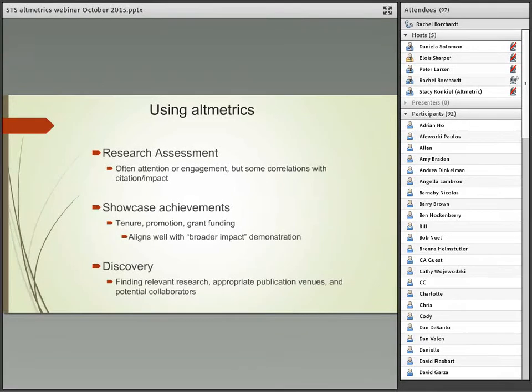The third category of altmetrics is the discovery element — actually using altmetrics to find research, find collaborators, and decide where to publish. Do I want to publish with a journal that makes metrics and usage statistics available? With Web of Science usage counts, we can actually sort within the database by usage in the past six months to see what articles people are actively downloading now, even if their citation counts may be low. So it's a new way to discover research.